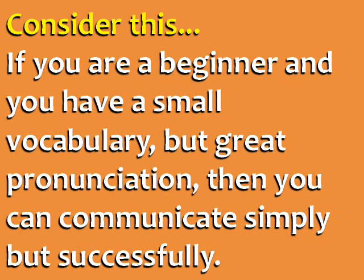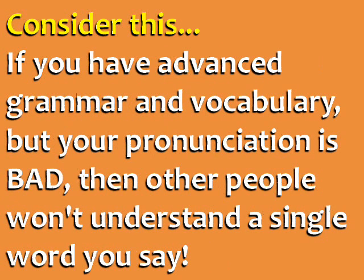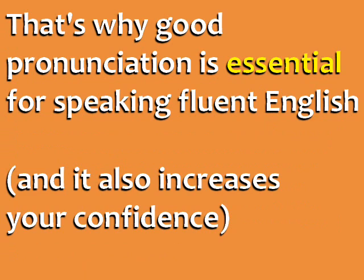Consider this. If you are a beginner and you have a small vocabulary, but you have great pronunciation, then you can communicate simply but successfully. On the other hand, if you have advanced grammar and vocabulary, but your pronunciation is bad, then other people won't understand a single word you say. That's why good pronunciation is essential for speaking fluent English.